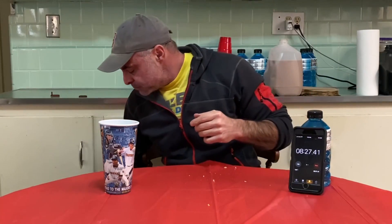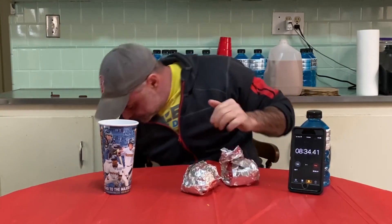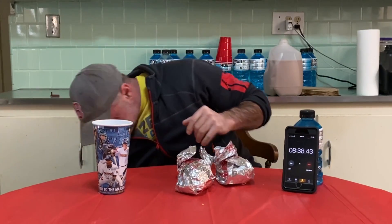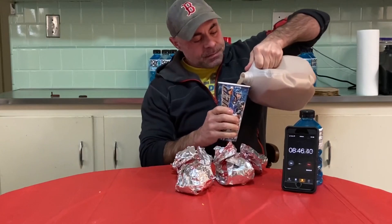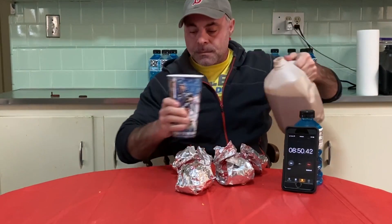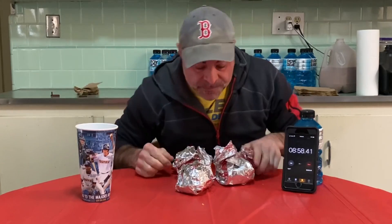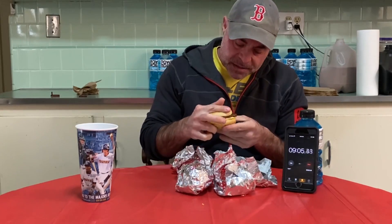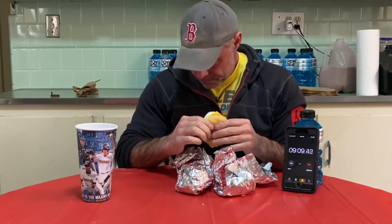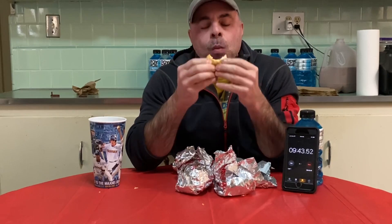Eight and a half minutes in and we're half done. Still a good ways to go, but time's looking good. Got to say these are delicious. I think I would have preferred ham over the sausage, but not bad. If I was eating these for pleasure, I'd probably put a teaspoon of grape jelly in there — I like that in my egg sandwiches.